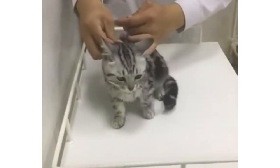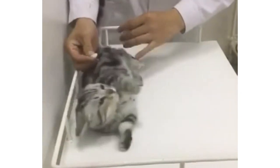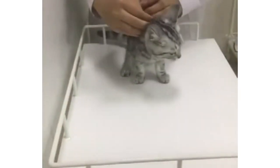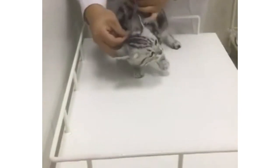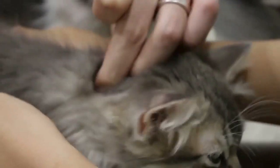Intestinal worms in cats generally appear when felines ingest worm eggs or worm larvae. This usually happens when a cat steps in infected feces and then self-grooms. Intestinal worm infestation is a common condition in cats and can be more serious for kittens. Luckily, vets treat this issue with the right preventive measures.